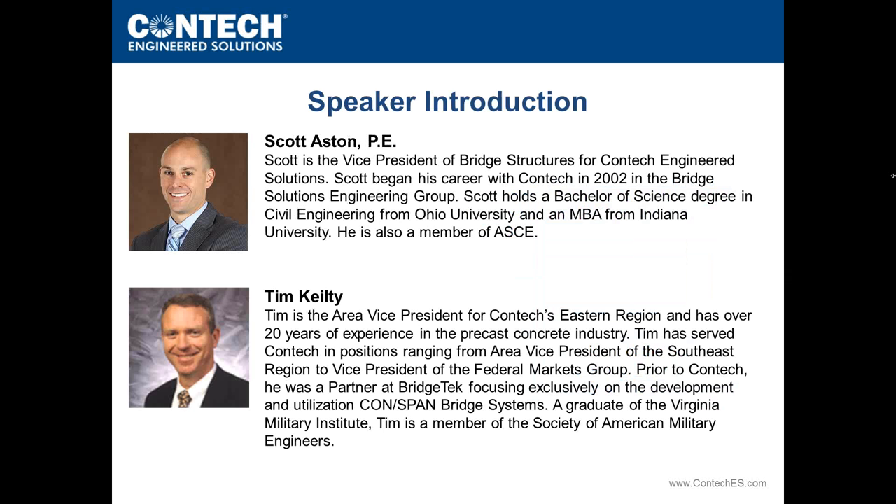Presenting today will be Scott Astin, Vice President of Structures for CONTECH. Also presenting today will be Tim Kilty, Area Vice President for CONTECH's Eastern Region. He has over 20 years of experience in the precast concrete industry.